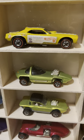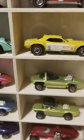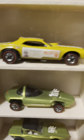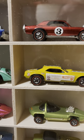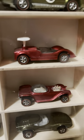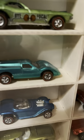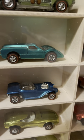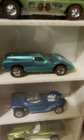Here is Don Prudhomme and Tom McEwen — the Mongoose and the Snake, the funny cars. Then these are called Chaparrals — like the Chaparral race cars. Here's the Ford J-Car in green — one of the original Sweet 16s. The first 16 cars were called Sweet 16s. Beautiful car, haven't seen a nicer one yet.